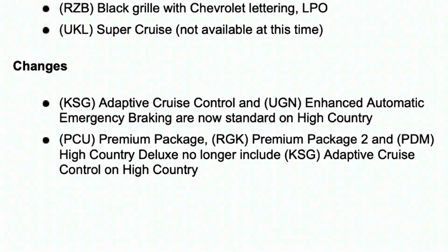Diving into the changes at the bottom of the page: adaptive cruise control and enhanced automatic emergency braking are now standard on the High Country trim of the Tahoe. Below that it details the packaging changes because of those becoming standard — they are now removed from the premium package and premium package 2 on the High Country Tahoe, meaning they're standard rather than part of the optional packages as before.